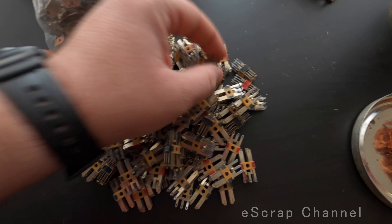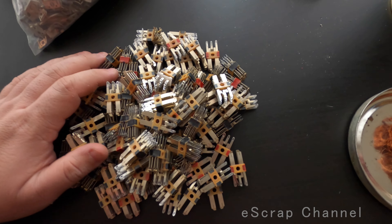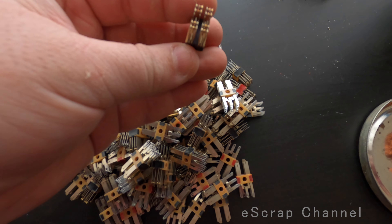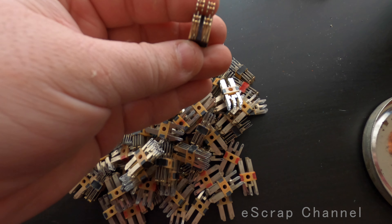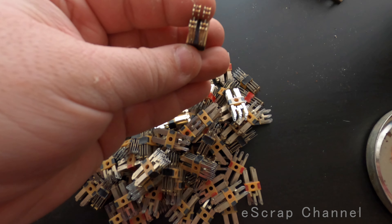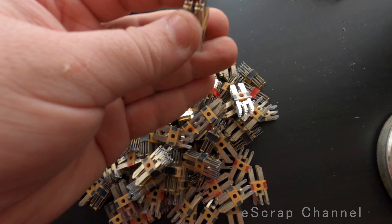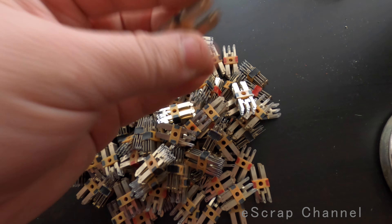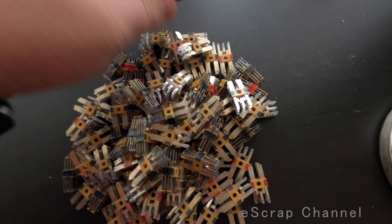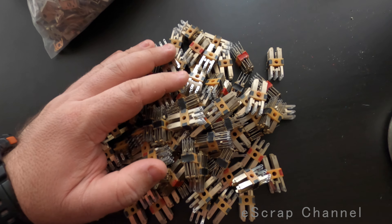Next step is to cut these silver contacts. How many are there? There are 24 contacts in each of these, and I have 100. That's 2,400 contacts I have to cut now. That's the next step — I'll be back soon, or not that soon.